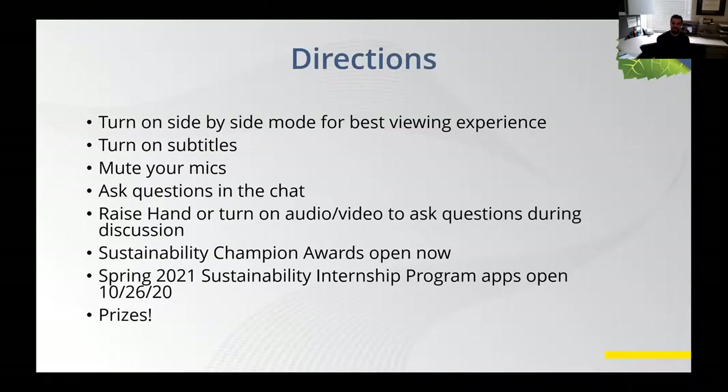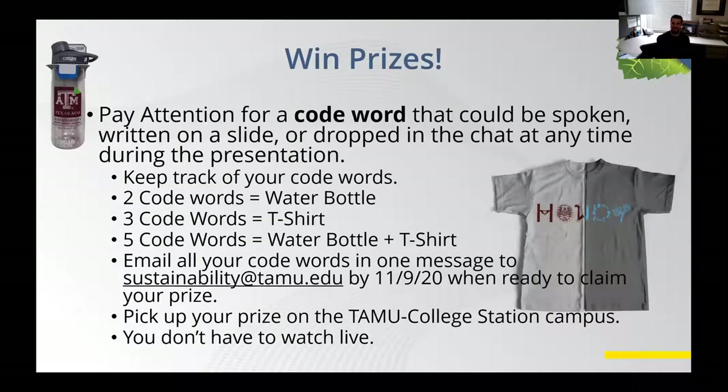You can also get prizes for participating. If you pay attention during this talk, there's going to be a code word — it could be spoken, written on a slide, or dropped in the chat. Just keep track of your code words. If you collect two code words, you get a water bottle. If you collect three, you get a t-shirt. If you collect five, you get a water bottle and a t-shirt. At the very end, email all of your code words in one email to sustainability@tamley.edu. You have until November 9th, but you have to pick up your prize on the College Station campus — they can't be shipped.